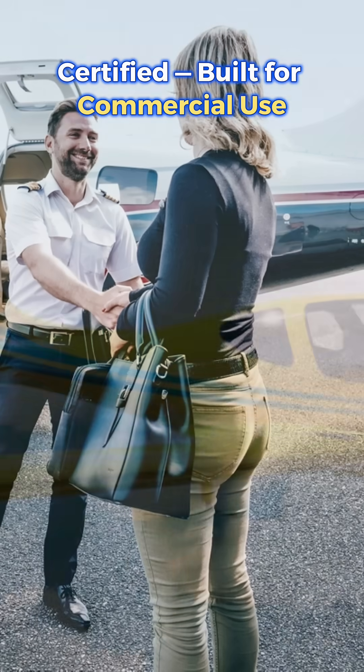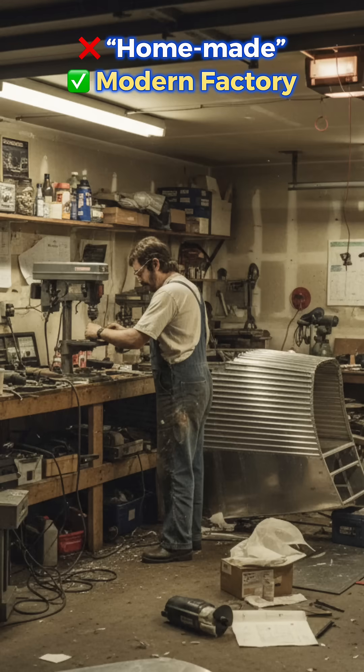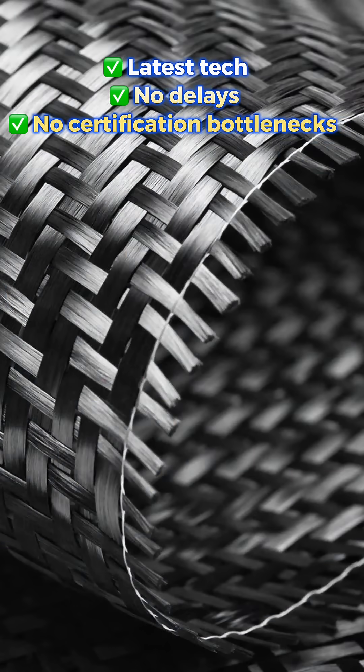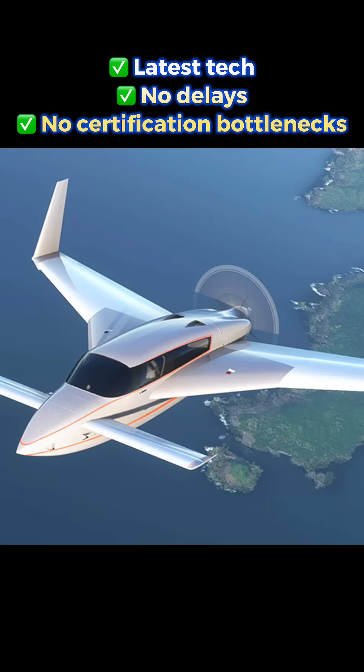Now, what exactly is an experimental aircraft? Here's what most people get wrong: experimental does not mean homemade. It means freedom. It means modern engineering. It means being able to use the latest materials, avionics, and technologies — without waiting decades for certification. There are several types of experimental aircraft.